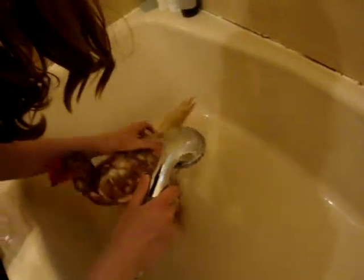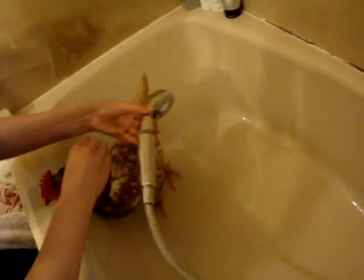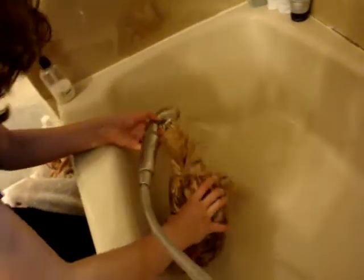Give her a little... turn her around, make sure you got it off. Don't let her jump. No, no. She got it. She's clean.